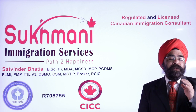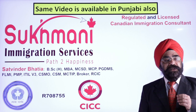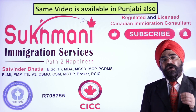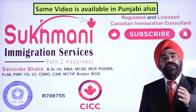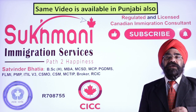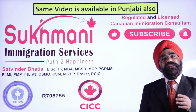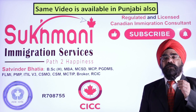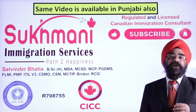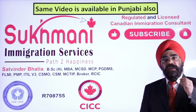Before that, a request: if you have not subscribed to the channel so far, please consider subscribing. We talk a lot about Canadian immigration news, updates, and tips and tricks on this channel. If you like the video, share it with your family and friends so they can also benefit, and please watch the video till the very end as we share important tips.